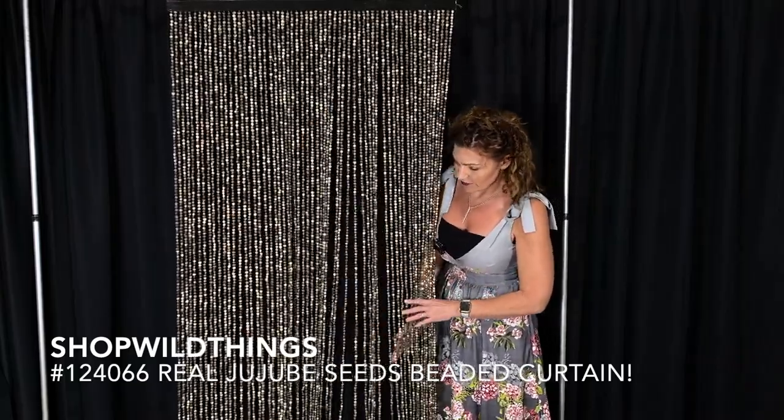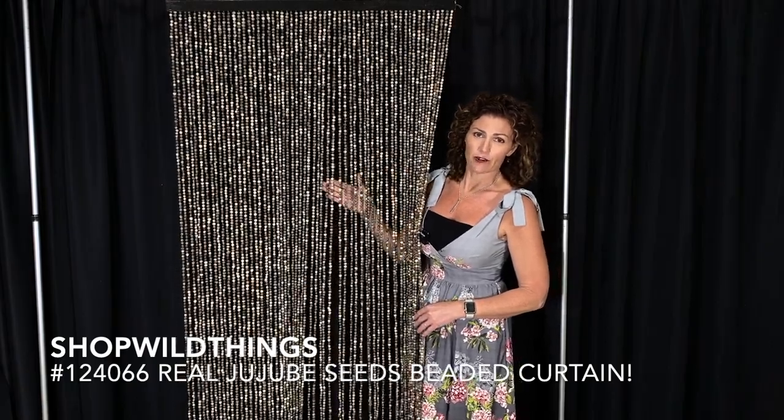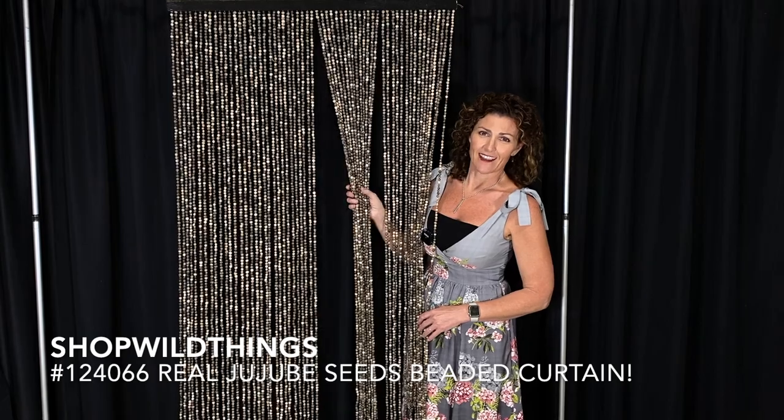I don't know that I would use it for full privacy, but it definitely gives the illusion of separation between rooms or a closet door, patio door, anything like that.